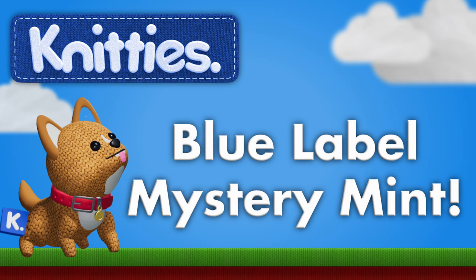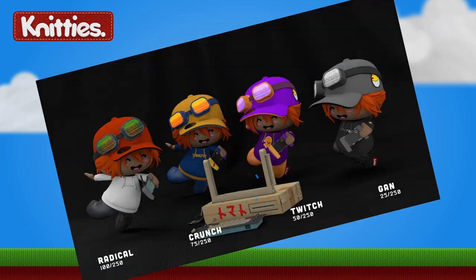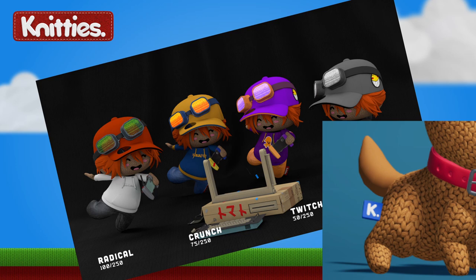Hello, this is JacketPotato, I'm the Community Manager for Knitties. This video is going to be about the latest Series 2 Switch Knitty Drop, which also included a mystery additional mint, which was our very first blue label.